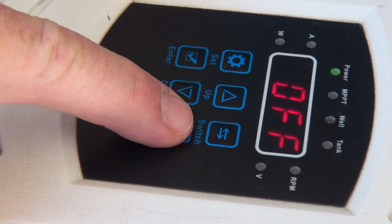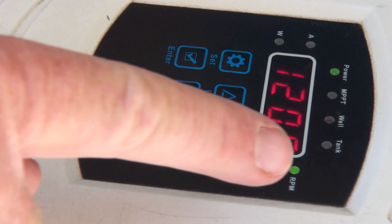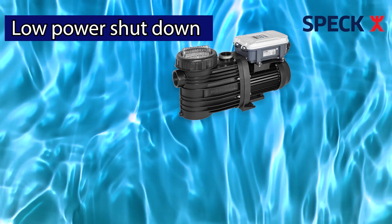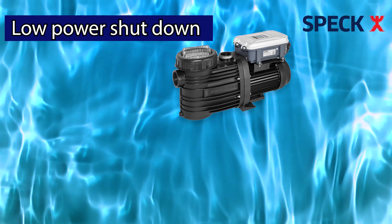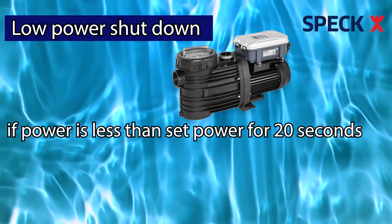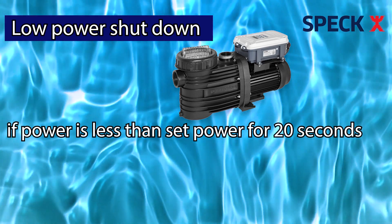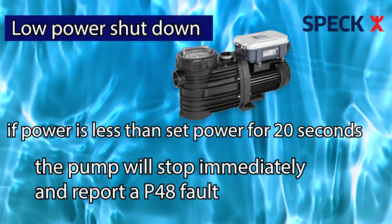Power on to start: once connected with electricity, the system default is that the pump starts immediately, or if it's been switched off previously, use the on button to start. When the pump is in operation, press the off button to switch it off. Low power shutdown protection means if the pump operates for a continuous period of time where power is less than the set power at the current speed and continues for 20 seconds, the pump will stop immediately and report a P48 fault.